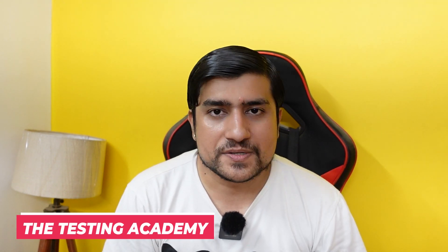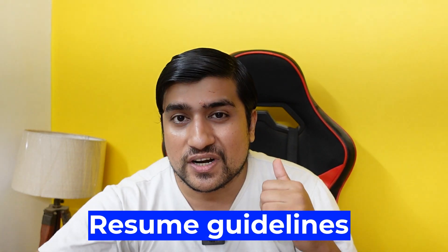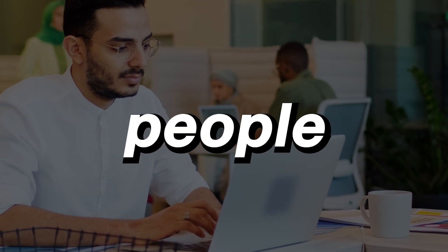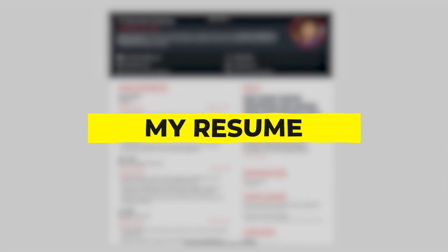Welcome to the Testing Academy. My name is Pramod and in this video we are going to discuss how to write an automation testing resume, especially for people who want to switch from manual to automation. We'll discuss different resume guidelines and expectations for zero to two years of experience. This video is applicable for freshers, manual, as well as experienced people. I'm going to show you a demo as well as my own resume, which got selected at BrowserStack, Wingify, Atlassian, and Adobe.